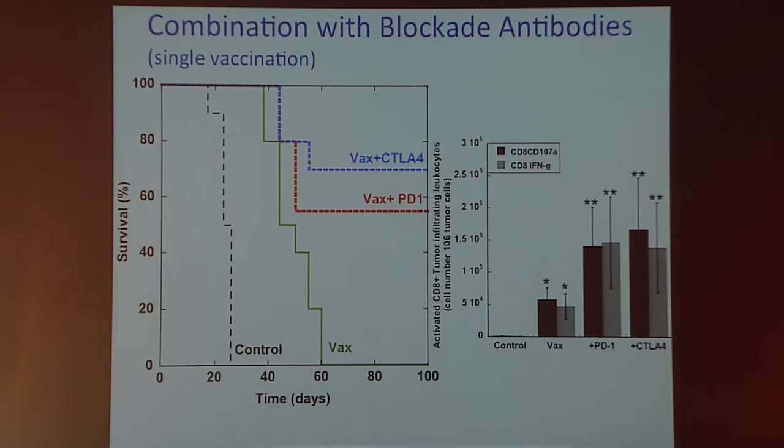Looking at the number of activated CD8 T cells infiltrating the tumor, we see a significant increase with the vaccine by itself. When we add either one of the antibodies, we get a further increase in the number of these effector cells at the tumor site.